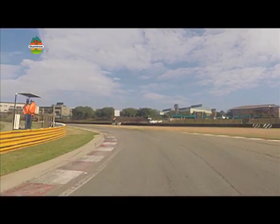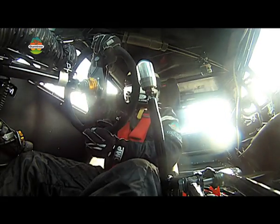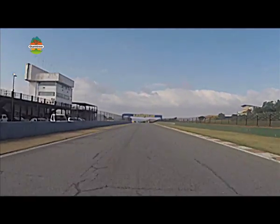Settle the car through here because you've got a very tight left-hander at turn four. Take the curb on the inside, use the curb on the outside. And now we're heading on to the old part of the Kyalami Grand Prix circuit.